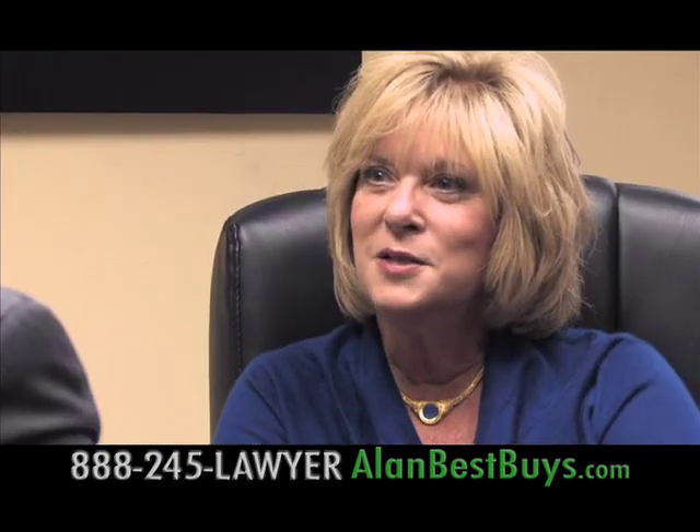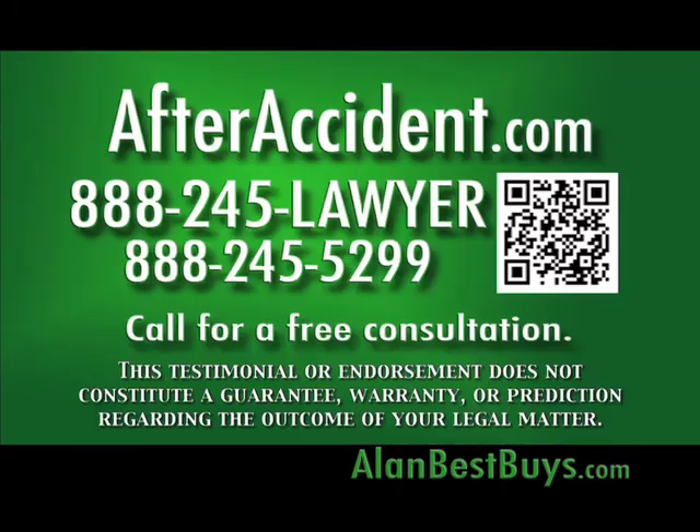Because I need to be protected. After an injury, after a crash, after a fall, after malpractice, after a wrongful death — after accident.com. 888-245-LAWYER, or 5299. This testimonial or endorsement does not constitute a guarantee, warranty, or prediction regarding the outcome of your legal matter.